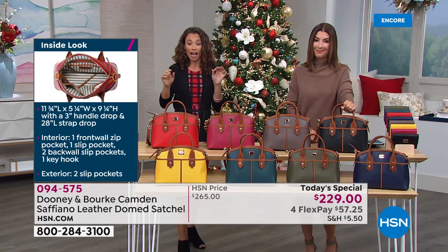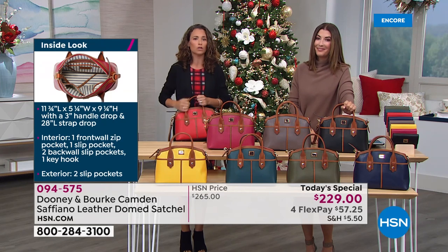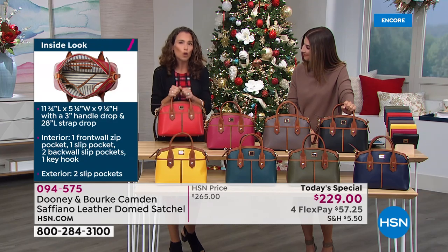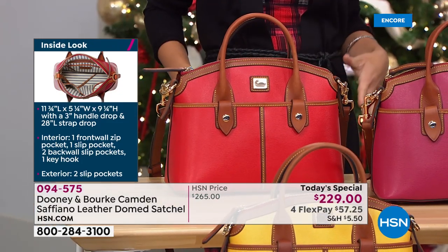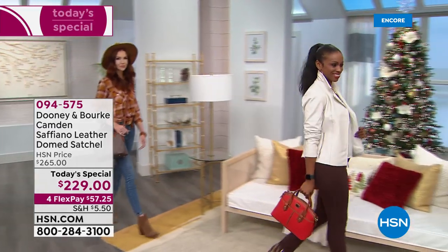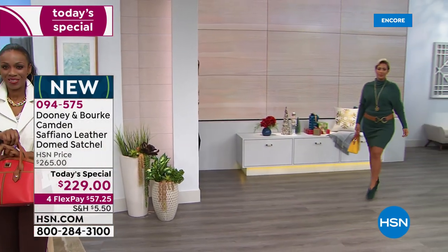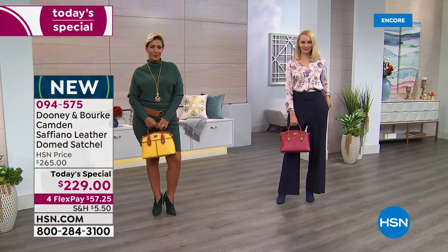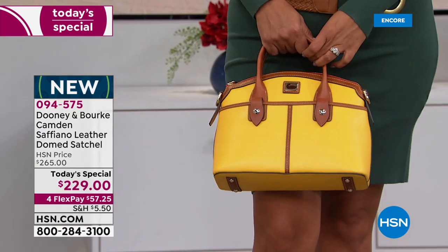I'm surprised how much I find myself holding it by the double rolled handles. All the trim is done in beautiful smooth vaquetta leather — very comfortable. It's a perfect size bag, not too big, not too small, and so comfortable to wear crossbody. I've shortened it as a shoulder bag, taken it on vacation — even to a casual beach wedding — and it was incredibly functional and comfortable.